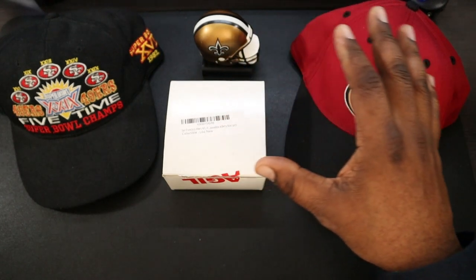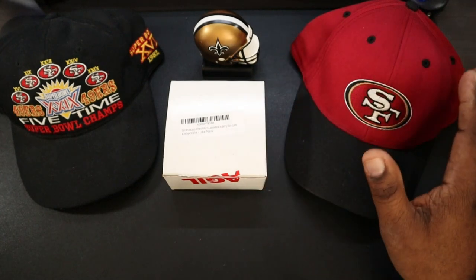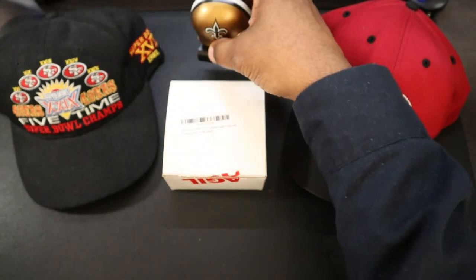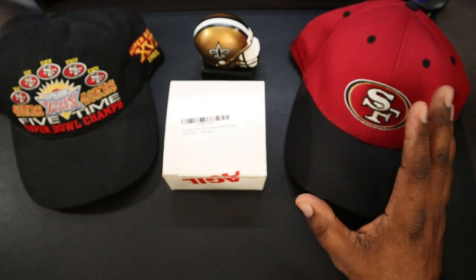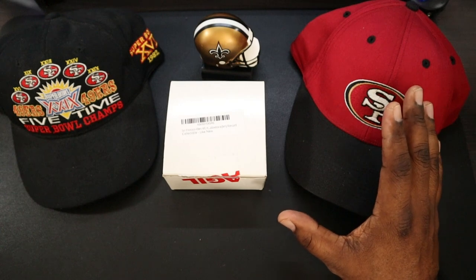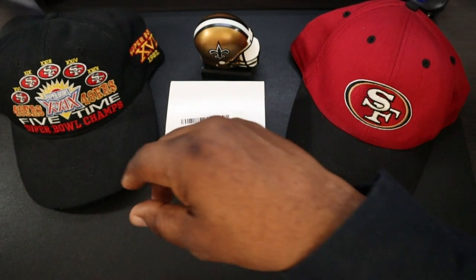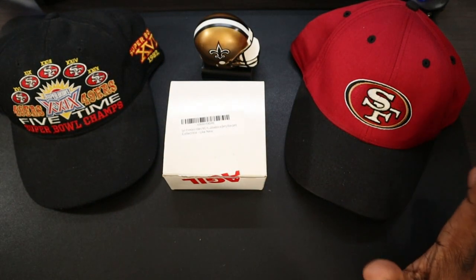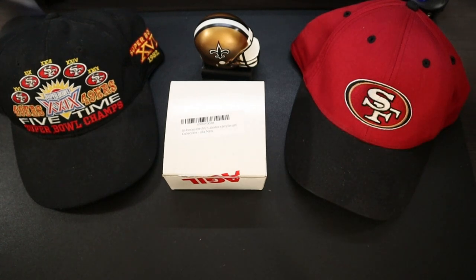I have a lot of things to represent the 49ers as well. Here's a couple of my hats here. I did not have a little helmet like this to go on my desk, so I looked on Amazon and I came across this, which is pretty neat. And that's why I'm making this video about it.